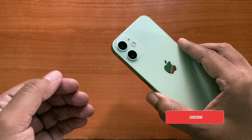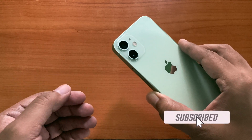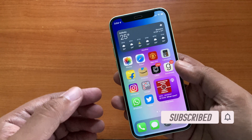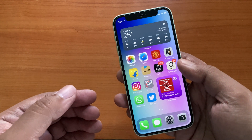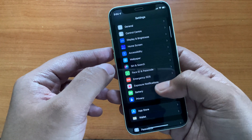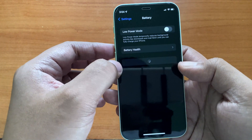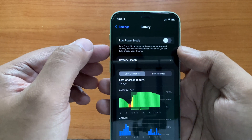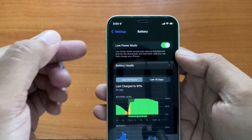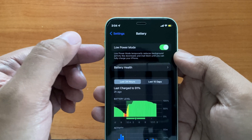A degraded battery not only provides reduced battery life, but is also responsible for stuttering iOS UI performance, overheating of your iPhone, or unexpected shutdown while opening some heavy apps. Apple tried to counter such charging cycle issues by implementing low-power mode, where your iPhone reduces its overall background activity while the battery life drops below the 20% mark.